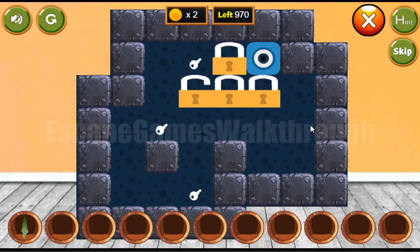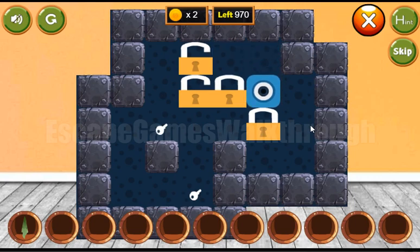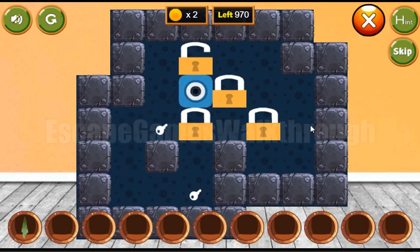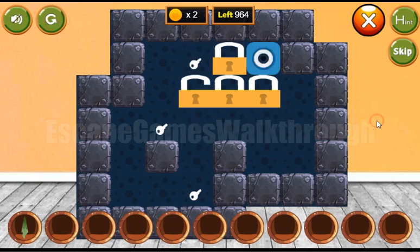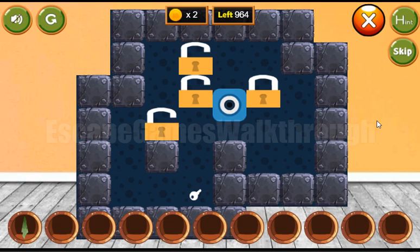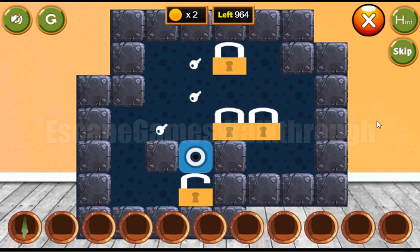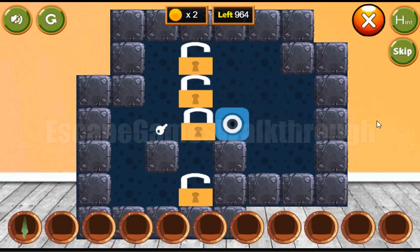Before going there, let's solve this puzzle. The task is to move these locks to the positions with the keys. Let's do it — one more time. And here is the solution. So that's done.